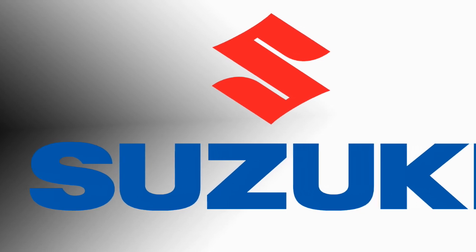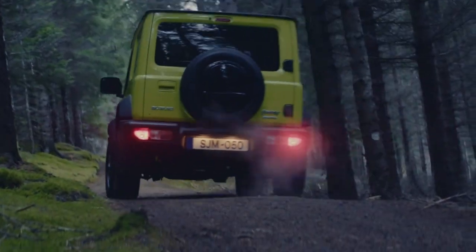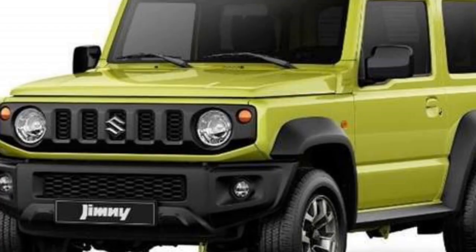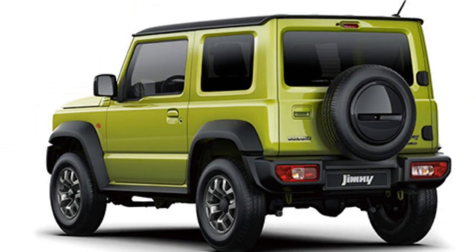The famous carmaker Suzuki has confirmed to bring an all-new small SUV for export globally in the year 2021, including India, named the Jimny. After launch, the Indian specification of Jimny will be the rival of the Mahindra Thar.